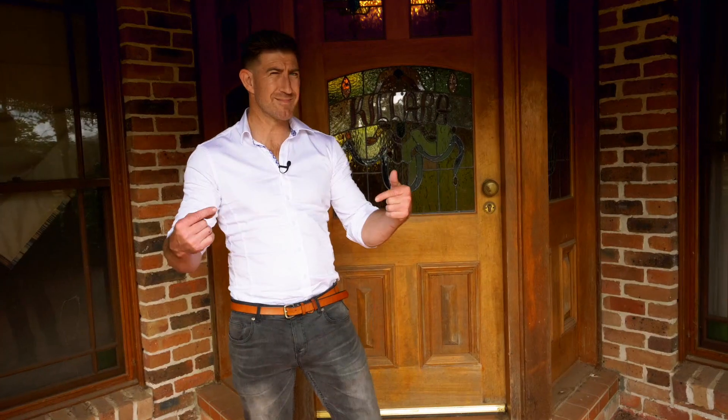We are at the front door, but come with me to the back — I think they might have left the door open for me.